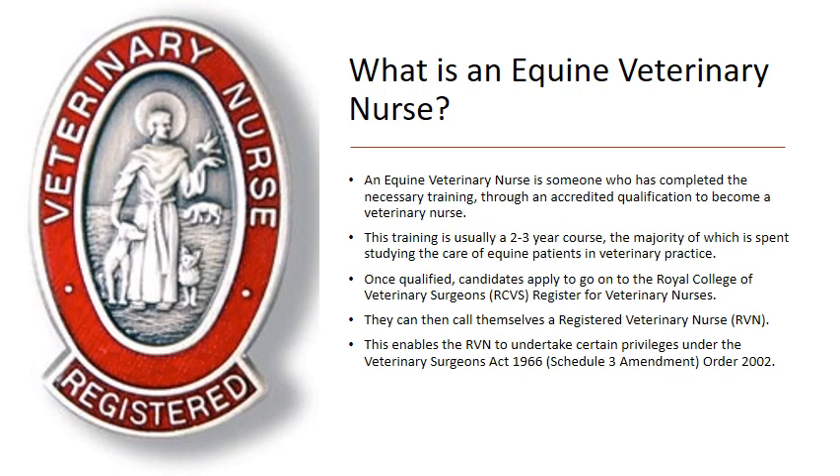Once qualified, after the rigorous assessment, they can apply to go onto the Royal College of Veterinary Surgeons register for veterinary nurses, and they can then call themselves a registered veterinary nurse or an RVN. That then enables the RVN to undertake certain privileges, which are set out under the Veterinary Surgeons Act under Schedule 3.